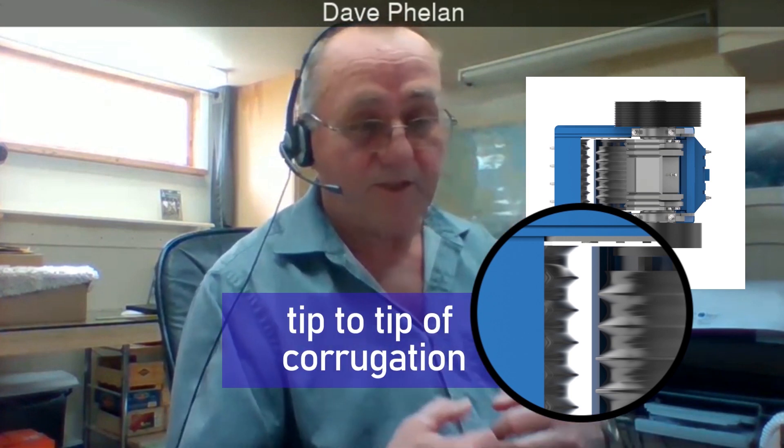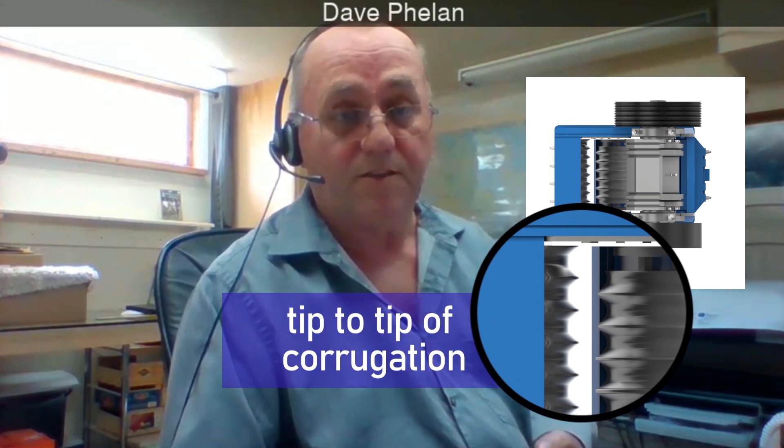Jaw crushers typically have a 10 to 1 reduction ratio. So if you have a 30-inch opening, you probably have a minimum closed side setting of 3 inches — you don't want to go any closer than that. That measurement is between the tip and the tip of the corrugations of the jaw dies.